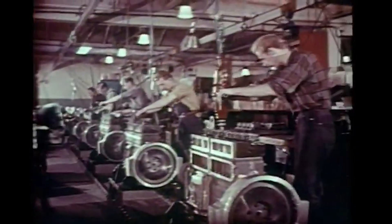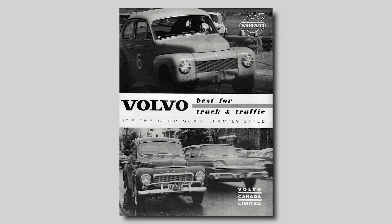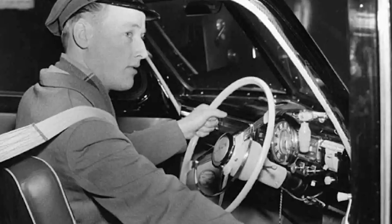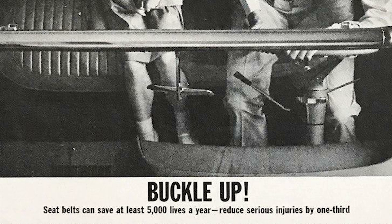Volvo began installing the device as a standard safety feature in its vehicles, becoming the first company to implement Bolin's design as standard equipment. Of course, many drivers and passengers were opposed to using them. Some believed seat belts were uncomfortable and restrictive; others thought they were unnecessary or even harmful, fearing they could cause injuries in certain types of crashes. Overcoming this resistance required extensive public education and legal mandates.